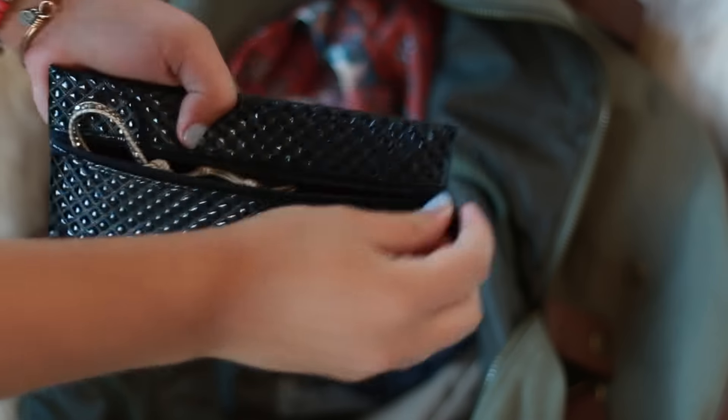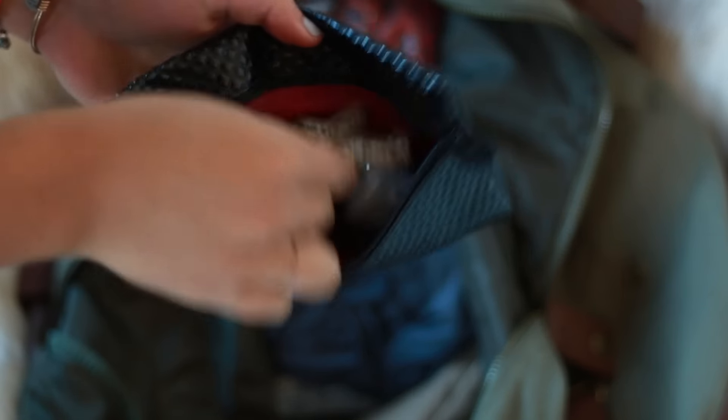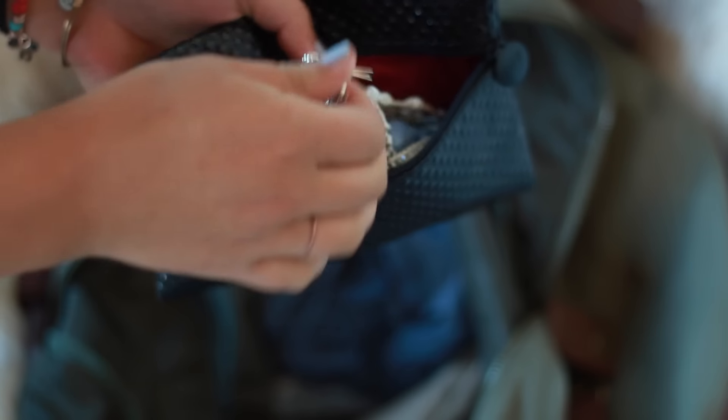Now let's move on to jewelry. I keep all of my jewelry in one bag so it doesn't get tangled with the rest of my clothing or makeup products. If you know a better way for storing jewelry, let me know — that'd be awesome.